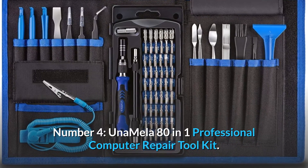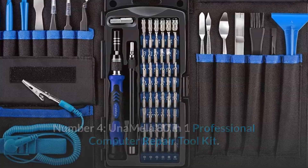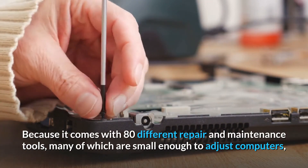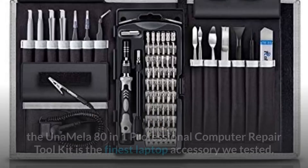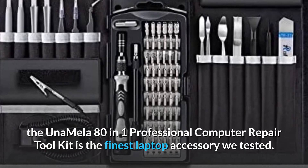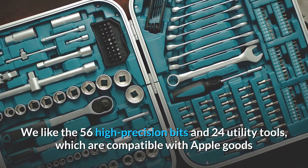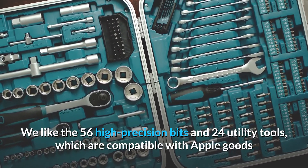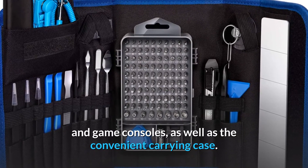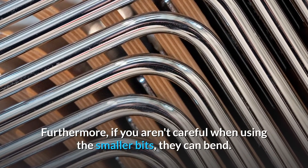Number 4. Unamela 80-in-1 Professional Computer Repair Toolkit. Because it comes with 80 different repair and maintenance tools, many of which are small enough to adjust computers, the Unamela 80-in-1 Professional Computer Repair Toolkit is the finest laptop accessory we tested. We like the 56 high-precision bits and 24 utility tools, which are compatible with Apple goods and game consoles, as well as the convenient carrying case. Furthermore, if you aren't careful when using the smaller bits, they can bend.